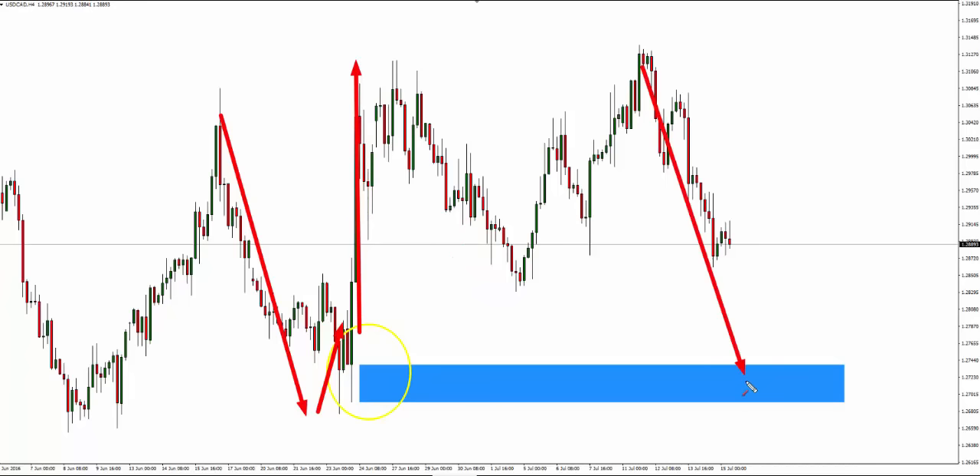So if price then pulls back into this area, this looks like a pretty good place to get long, because the traders who are in here who went short believing this move would go lower have been trapped, and they will exit their positions over here at break even.